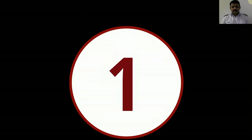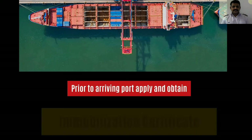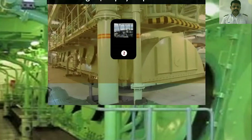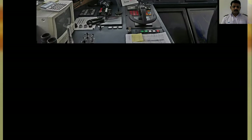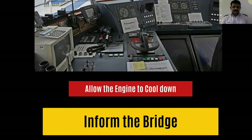The first step is to obtain an immobilization permit from the port authority, stating that our engine won't be available for maneuvering. This permit is usually taken when any maintenance job is carried out on the main engine. The next step is to allow the engine to cool down once you have reached the port. Also, inform the duty officer at the bridge when you commence your procedures for crankcase entry.